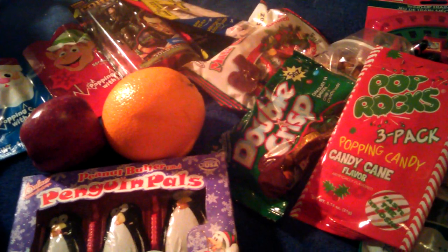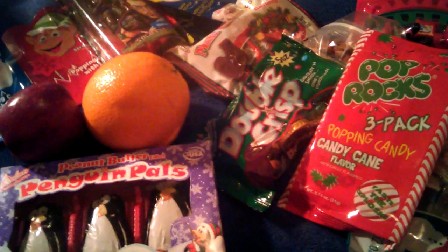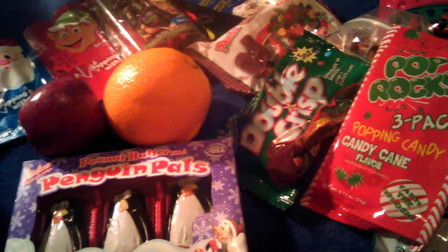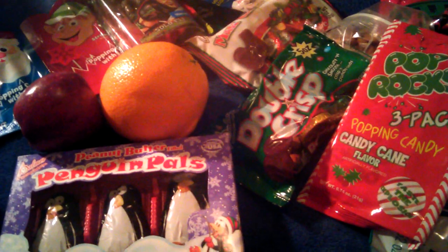As you can tell, we are a very candy-oriented family. Some parents don't believe in any candy, some believe in more than this. He doesn't get all of this, but bits of everything do go into his stocking.